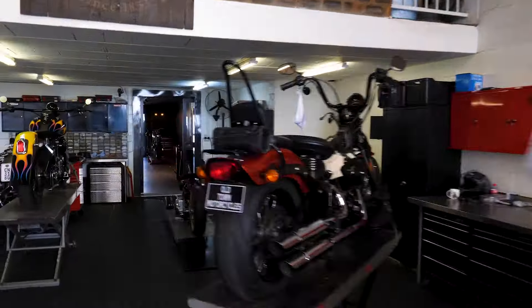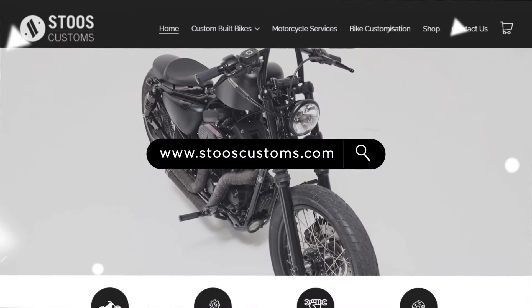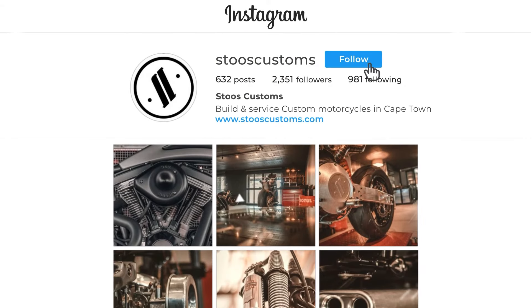In the near future, especially with our new front of house, we're gonna start arranging a lot of ride-outs for the clients we've built bikes for or serviced bikes for. Have a look at what we do — we've got an awesome website. You can check us out on Instagram, or give us a shout to make an appointment to come check out the shop. If you need a Harley serviced or if you want to build a dream bike, give us a shout. There's absolutely nothing we cannot create.